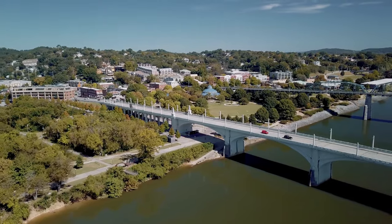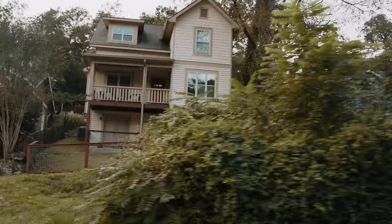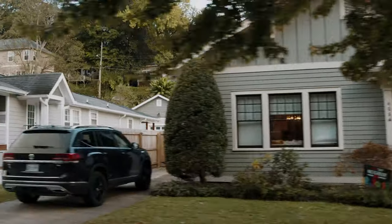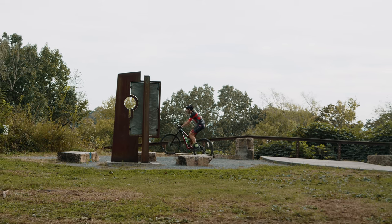Stringer's Ridge is one of the coolest trail systems. It's located right in North Shore Chattanooga and it has 10 miles of trails, so it's a great place for mountain biking, trail running, or taking your dog on a hike.